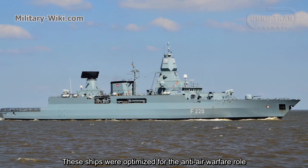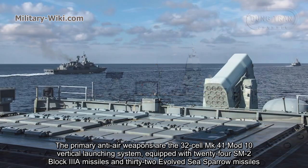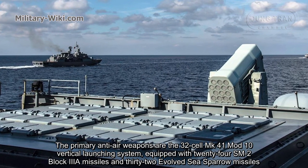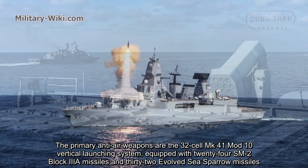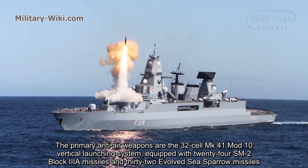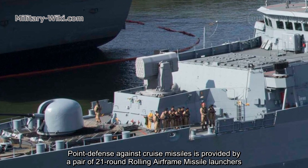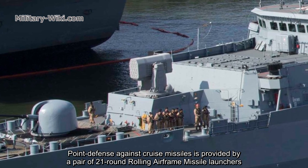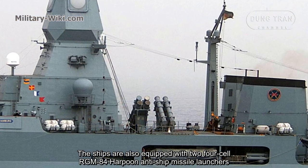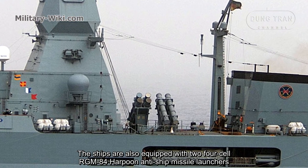These ships were optimized for the anti-air warfare role. The primary anti-air weapons are the 32-cell Mk 41 Mod-10 vertical launching system, equipped with 24 SM-2 Block IIIA missiles and 32 RIM-7C Sea Sparrow missiles. Point defense against cruise missiles is provided by a pair of 21-round Rolling Airframe Missile launchers. The ships are also equipped with two 4-cell RGM-84 Harpoon anti-ship missile launchers.